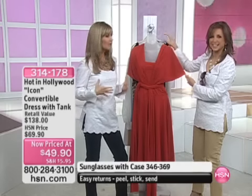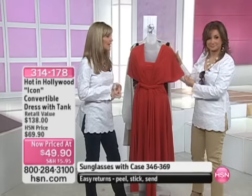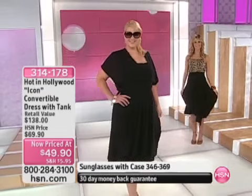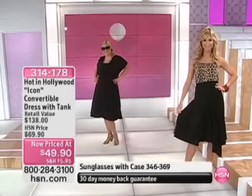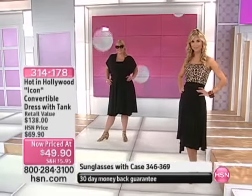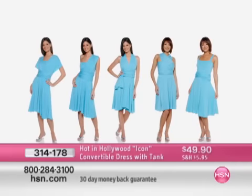So how are you going to figure out all the different ways to wear this? Go to hsn.com — the five most common, easiest ways are right there. It also comes with a little card that shows different pictures. And the third way is you can log in to hotinhollywood.com — my email and phone number are there. You can call and we can have a little style-out, or we can send you pictures.